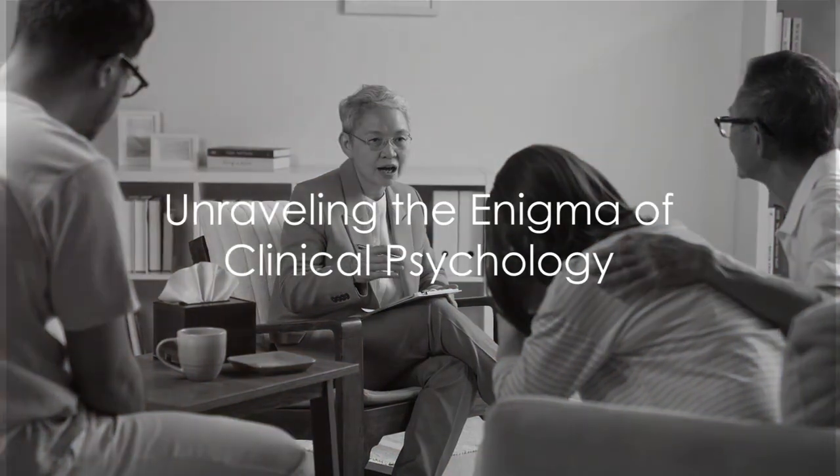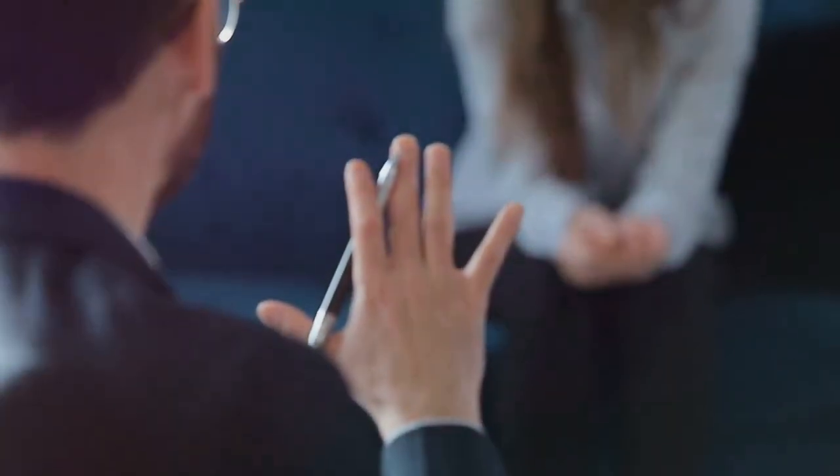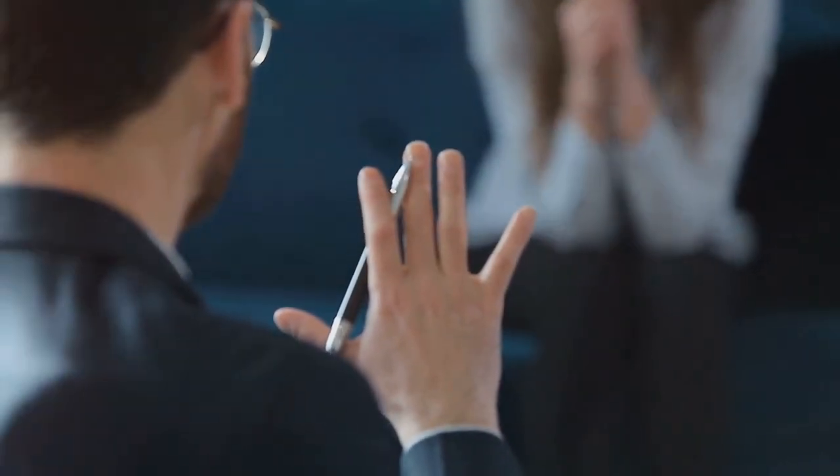Have you ever wondered what lies at the core of human behavior and emotions? Welcome to the intriguing world of clinical psychology, an essential field that seeks to understand, diagnose, and treat psychological disorders. This journey into the human psyche is guided by the profound insights from the book Clinical Psychology by esteemed authors Timothy J. Trull and Mitchell J. Prinstein.